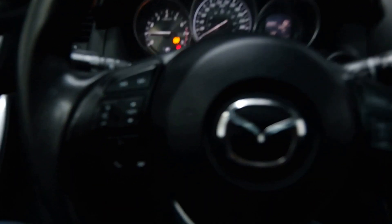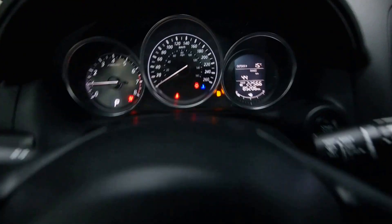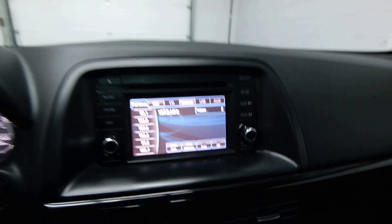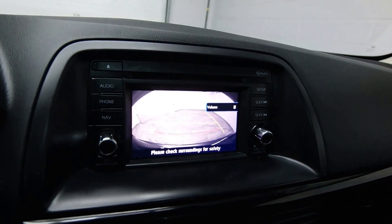Push start ignition, radio controls on the steering wheel, 85,000 kilometers, rear view camera, and front heated seats.